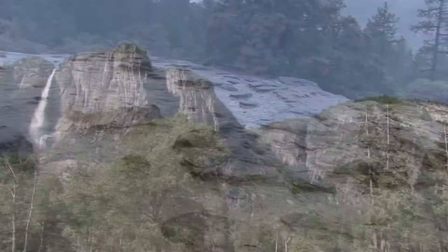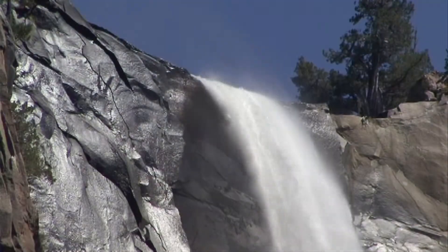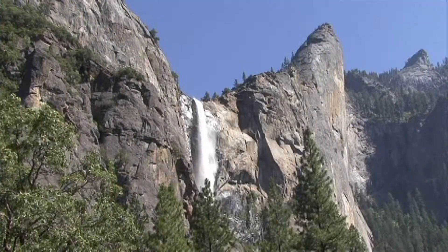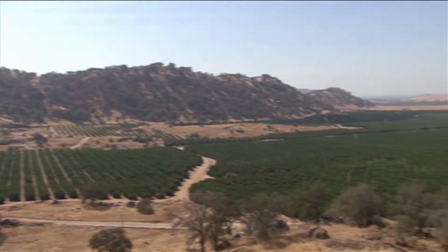Over time, the volcanoes became extinct and eroded away. The volcano underpinnings remain as the granites. Later on in time, uplift began to occur. Some areas that were lower in elevation started to rise up. Geologists still debate today on how much uplift had helped make the elevations what they are currently.